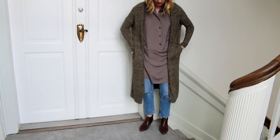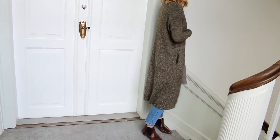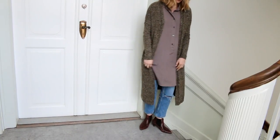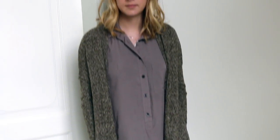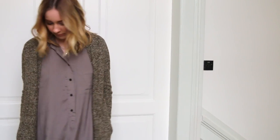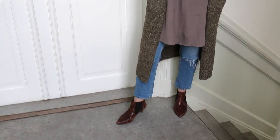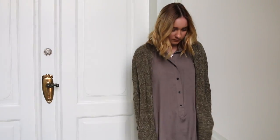The next trend is wearing dresses as shirts. I'm wearing this thrifted dress over my favorite ASOS jeans and I really like how this turned out — I think it looked really nice. I was a little skeptical about wearing dresses as shirts but I actually really love that trend. I'm also wearing this green cardigan from Urban Outfitters, and my booties are from Bianco — just a brown snake print which I really like. I love the colors of this outfit.